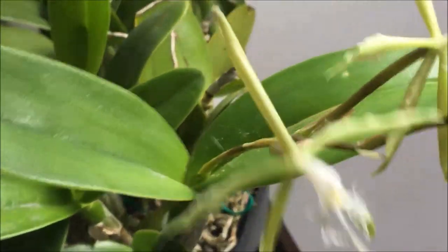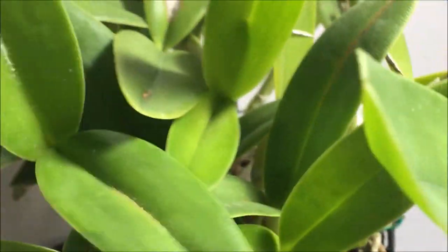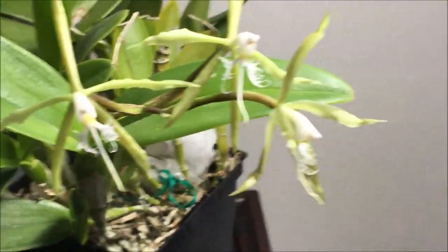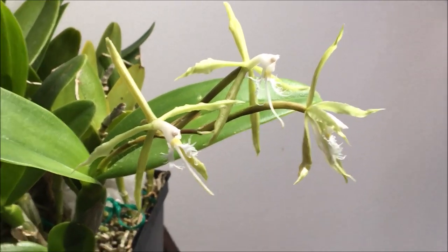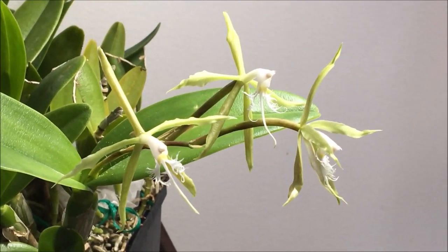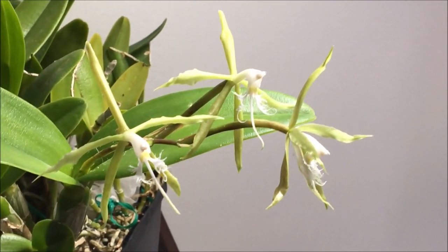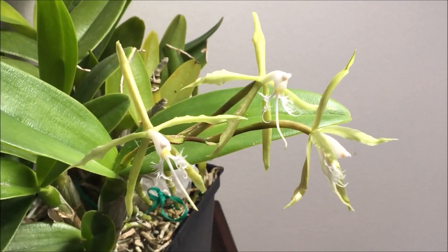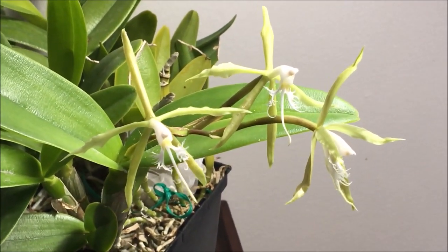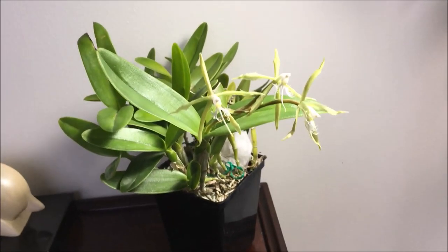It produced a bunch of pseudobulbs — I think it grew about five new pseudobulbs and only one bloomed. I have in my records that heavy fertilizing through the summer really helps with the flower count. I don't have a spectacular flower count, but at least it's flowering, so I'm thrilled to have this blooming again in my collection. I hope you've enjoyed this video, thanks for watching.